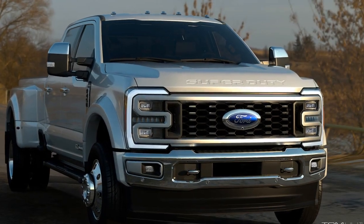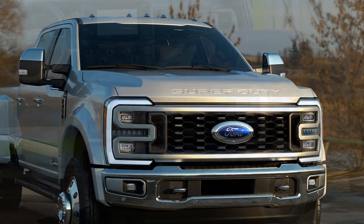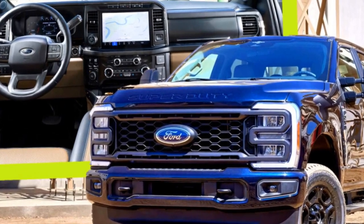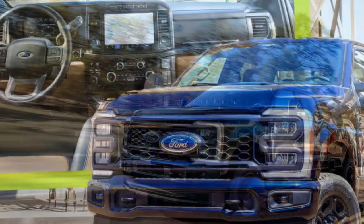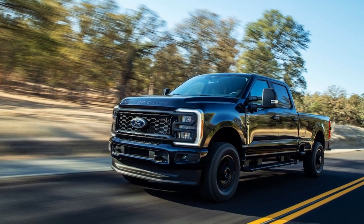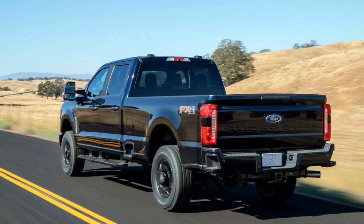Pros of the 2023 Ford Super Duty. 1. Exceptional Towing Capacity: One of the standout advantages of the 2023 Ford Super Duty is its impressive towing capacity, especially with the 6.7-liter Powerstroke V8 turbo-diesel engine. It can tow up to 37,000 pounds, making it a top choice for those who need to tow heavy loads.